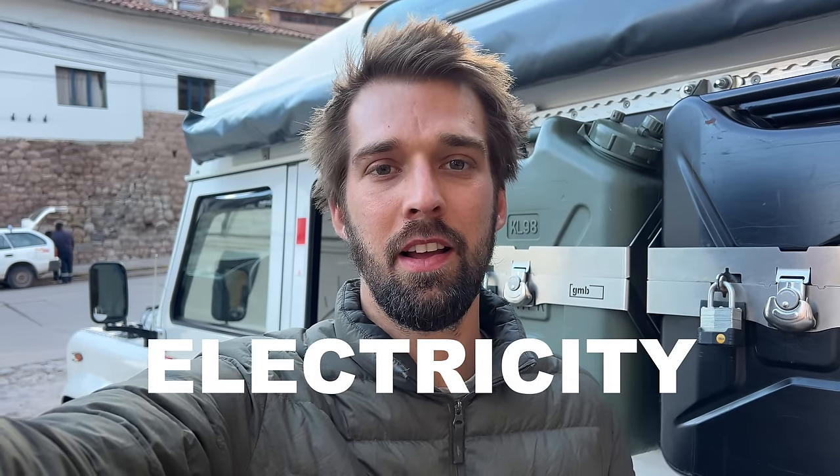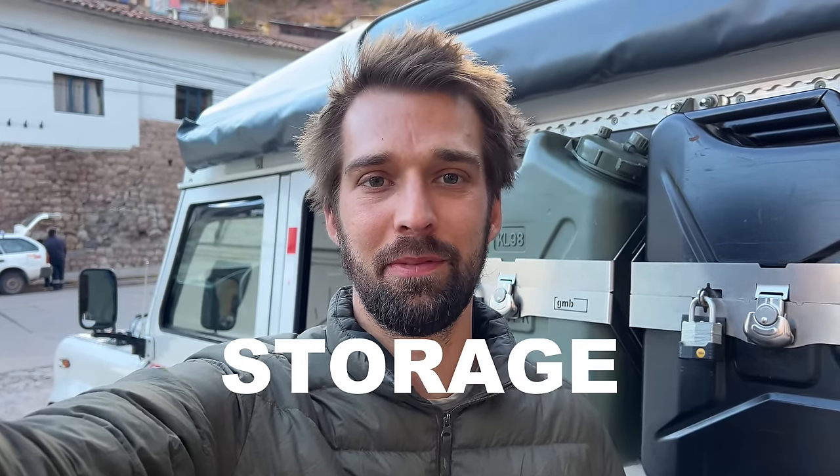Welcome to another episode of Next Meridian Expedition. Today we're going to be talking about all the upgrades on Albatross — I like to call it Albatross 2.0 — and the three subjects are electricity, engine power, and storage.